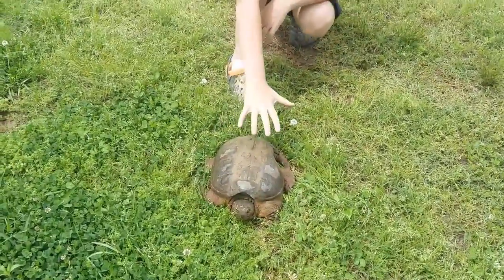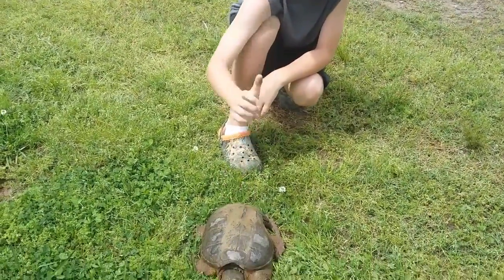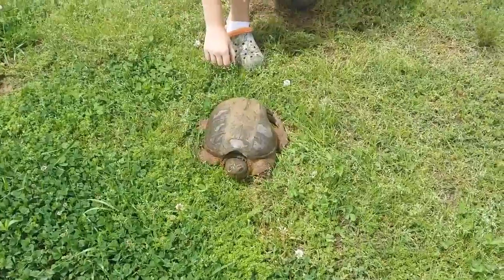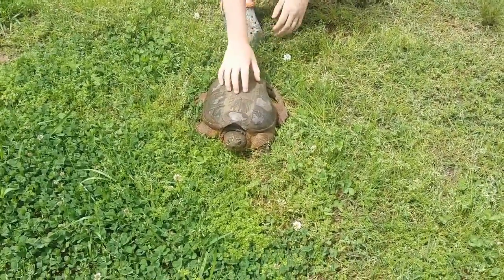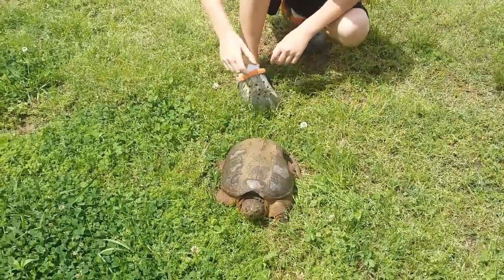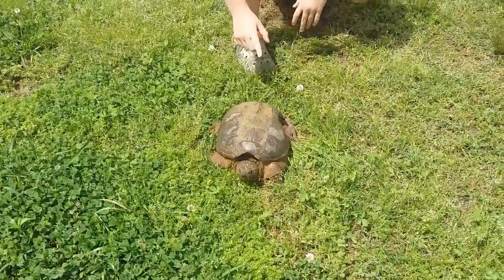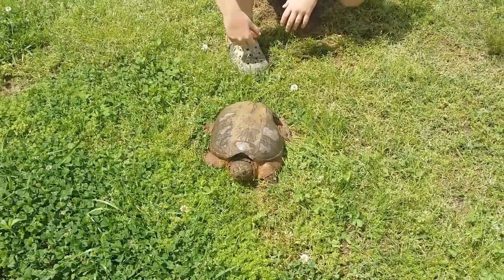I'm going to try to stay on his blind side as much as I can. If you ever try to pick one of these up, try to stay behind it, because they're one of the only turtles that can't look directly behind them. I'm very scared to pick him up because how fast they can turn their head is just insane, and as soon as he turns around, he has the chance to run at me.